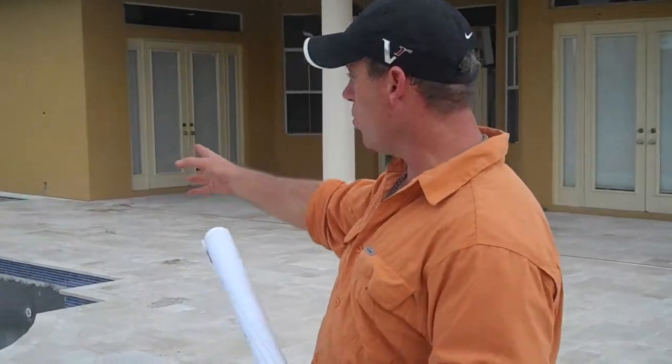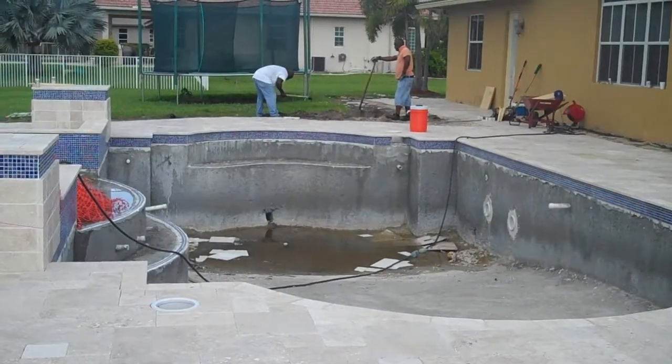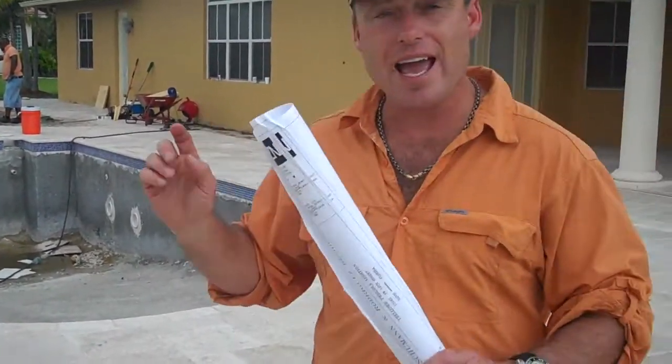The folks at Pools by Ike are doing the pool renovation that we're really happy with — it's almost done. And then we're adding another space. Instead of just having a sunning area, as you know, in Florida it gets pretty hot.